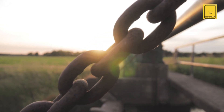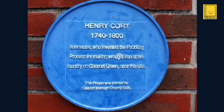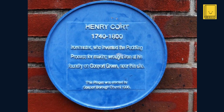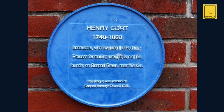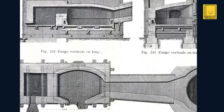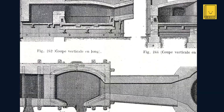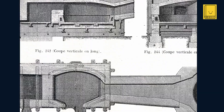Henry Cort's early years remained somewhat shrouded in the mists of history. However, his rise to prominence in the iron industry illustrates the trajectory of a man who, despite limited documentation about his early life and education, played a pivotal role in the industrial revolution. His innovations in iron production, most notably the puddling process, were critical in advancing industrial technology, even though he did not reap significant personal financial rewards from his contributions.